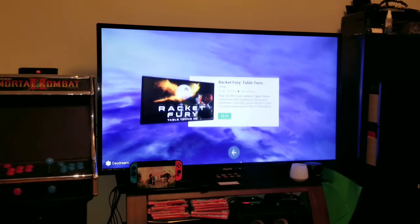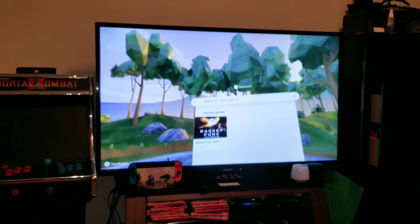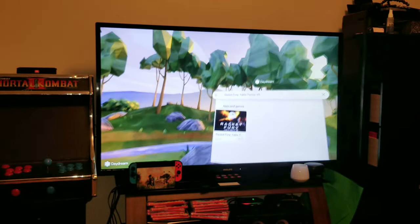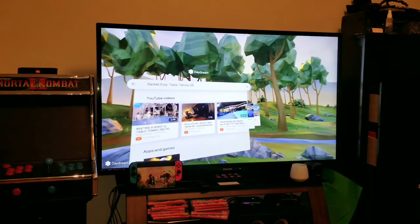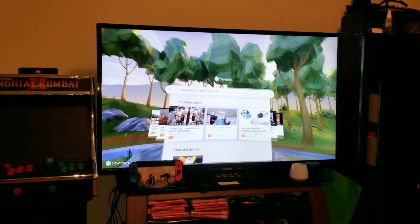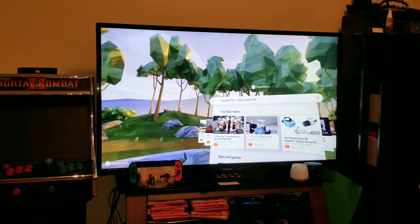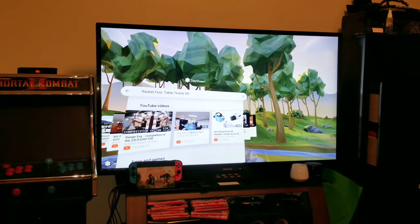It would be nice if it was in the Play Store itself, but it's not. However, it's a convenient way to search for things. On top of that, you can also search for videos. Unfortunately, everything is 360, and even if it's not 360, it comes up in 360 and it looks like shit. So I wouldn't really use that unless they fix that.